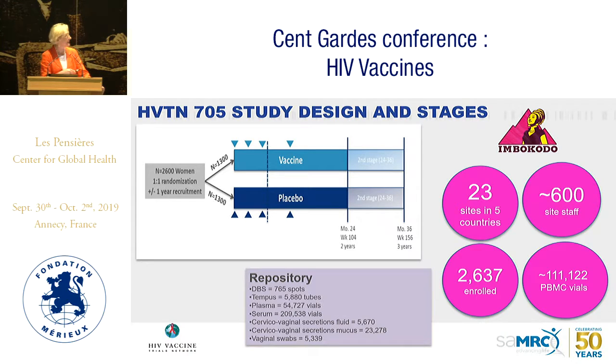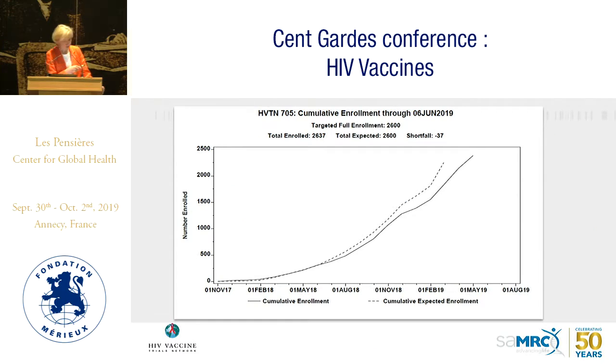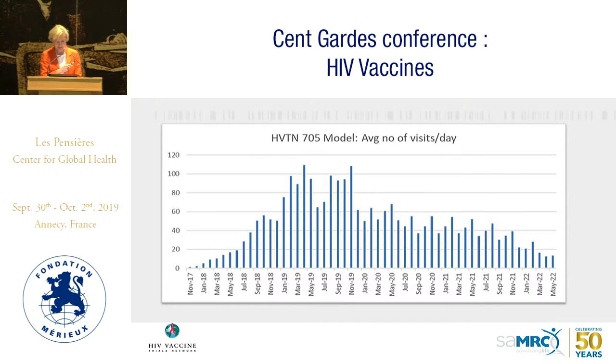This shows the enrollment for 705: 23 sites in five countries, also almost 600 study staff, 2,637 enrolled, and over 100,000 PBMC vials in our freezer. The repository also contains enormous amounts of dry blood spots, plasma, serum, cervical vaginal secretions, and vaginal swabs waiting to be used once we have fully executed the study. At our peak enrollment, we were seeing around 100 visits a day for 705.